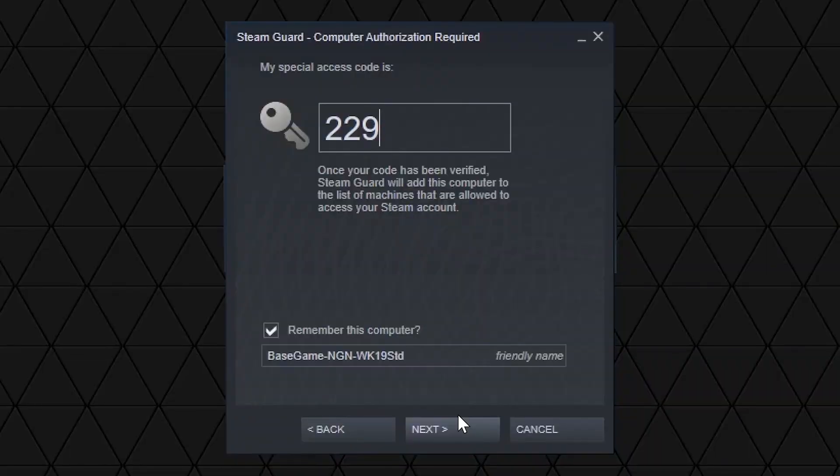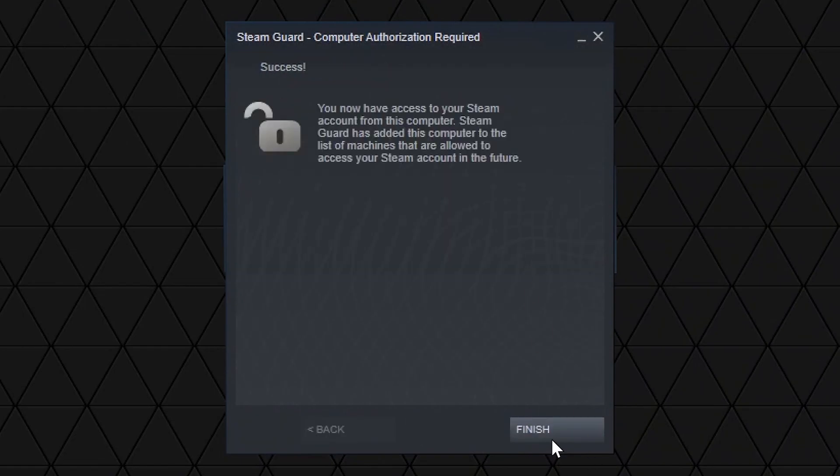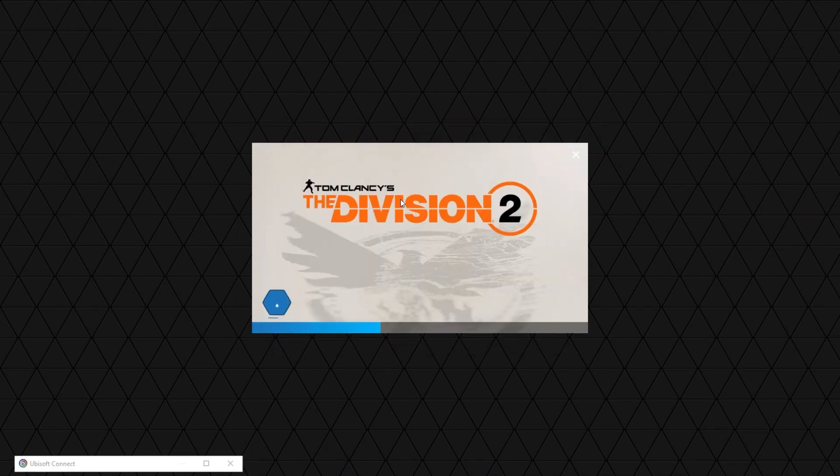Another thing they are going to work on is making third party sign-ins easier. If you are a consistent GeForce Now player and you play games from multiple different third party platforms, you will be happy to know that they are working on linking accounts for key games. This should be implemented in the next one to two months.